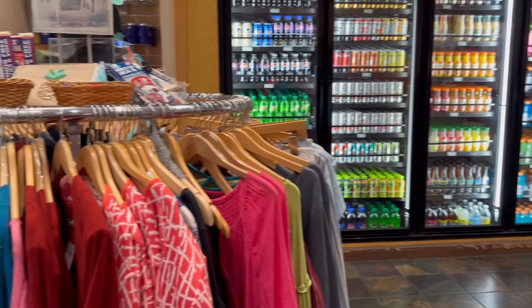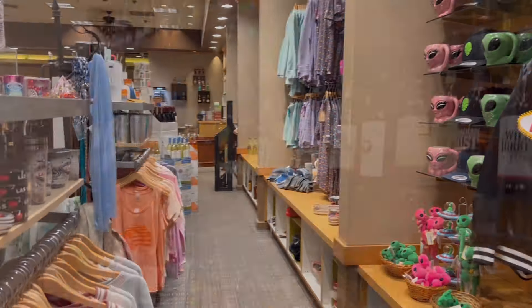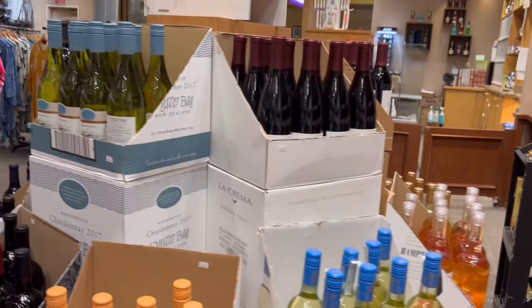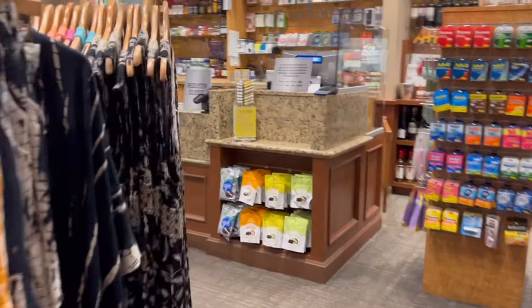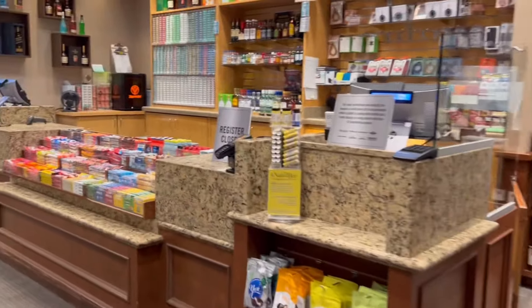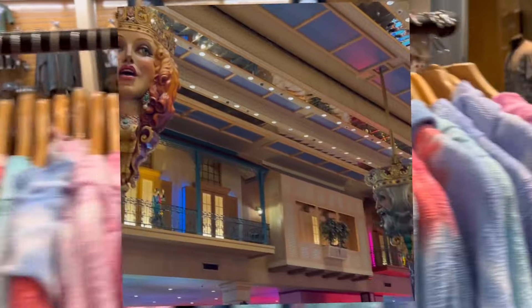If you forgot anything or just want to go shopping, they have a pretty large gift shop with drinks, snacks, clothing, souvenirs, alcohol, wine, bathing suits, and pool items. The prices were pretty good — obviously a little more upcharged than a regular store like Walgreens, but definitely more reasonable than other resorts.